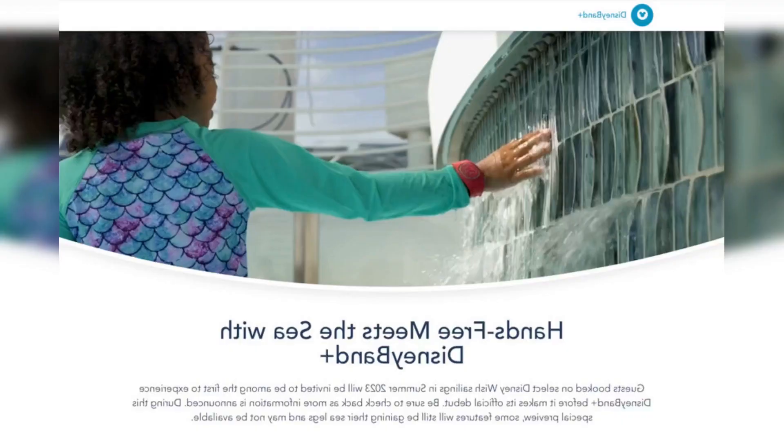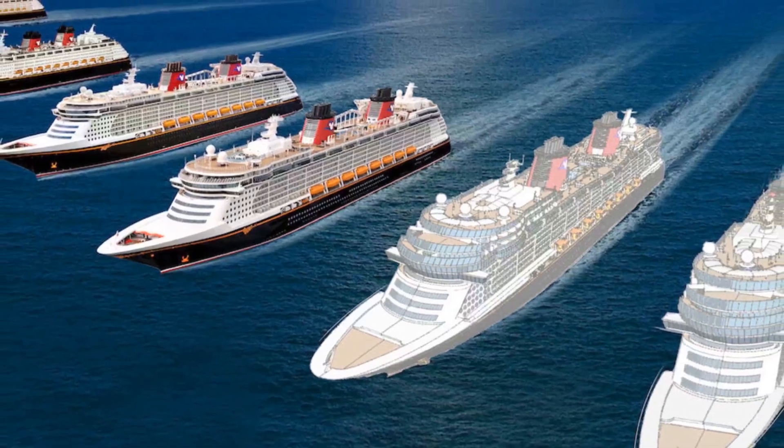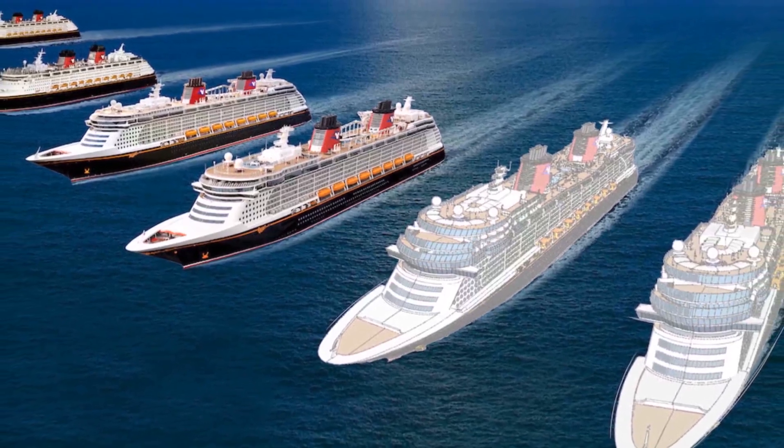Disney Cruise Line introduces Disney Band Plus, bringing MagicBand technology to their ships. The popular MagicBand technology used at Walt Disney World Resort and Disneyland Resort will be making its way to Disney Cruise Line, beginning with a preview opportunity on select Disney Wish cruises before their official debut.